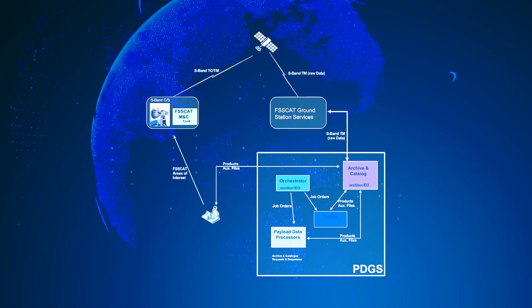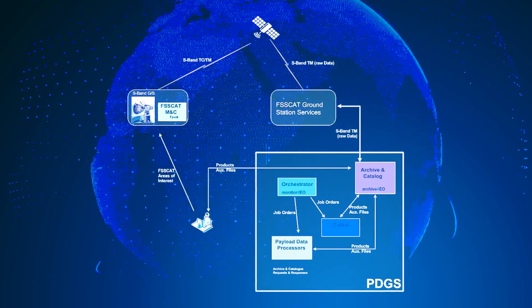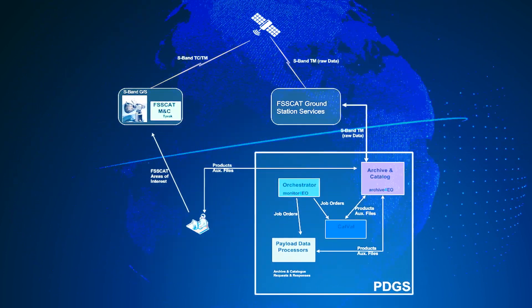Data will be sent to the Deimos payload data ground segment, a simplified PDGS for automated data processing, archival, and dissemination following the Copernicus Free and Open Data Policy.